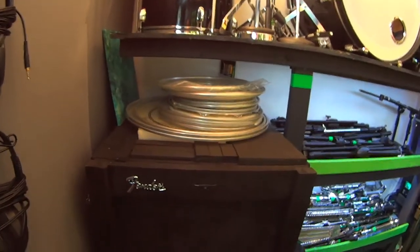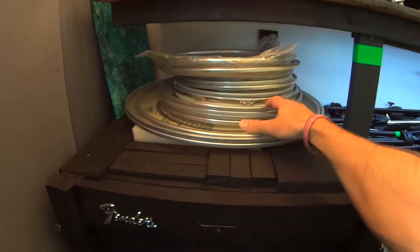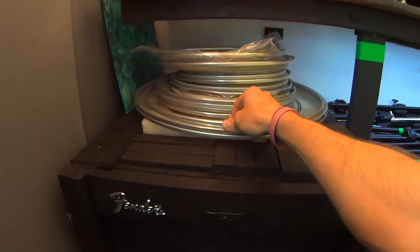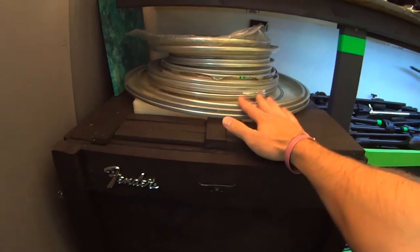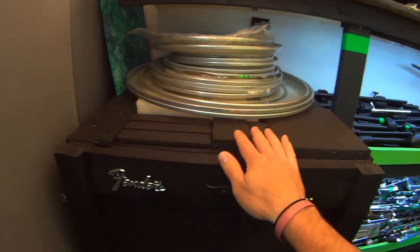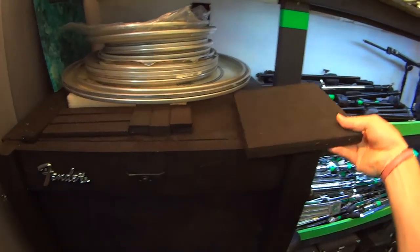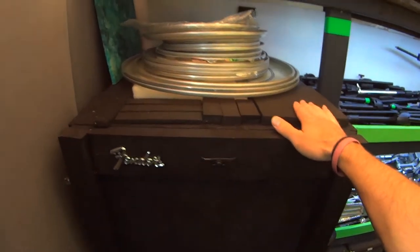On top of the isolation cab, you can see a whole bunch of extra drum heads. I love having extra options for sound, especially when people bring in their drums and they might not sound very good. And then a whole bunch of little pieces of rubber to isolate things if something's vibrating — it just comes in handy.